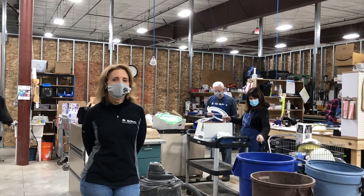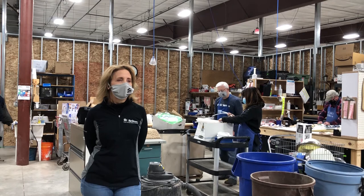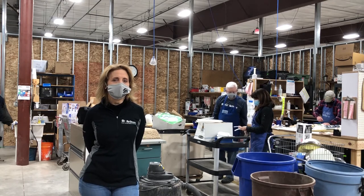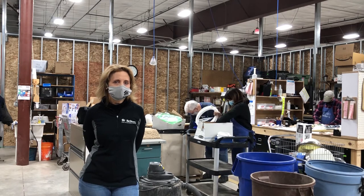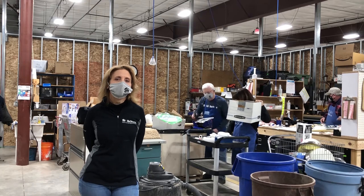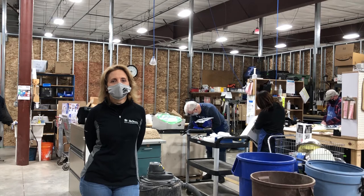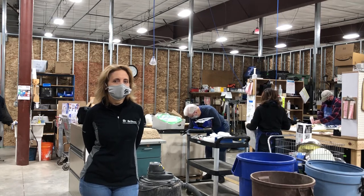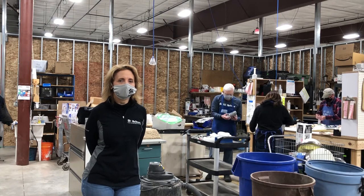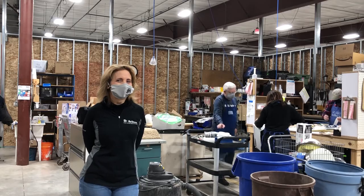This is our volunteer merchandise prep area. When items come in, we have many volunteers — usually more volunteers back here than staff working for a day. The volunteers will sort the material, clean it, price it, test it if it's something that can be tested, and put it out on the sales floor. We rely heavily on our volunteers. Many dedicated people come in several times a week and have their own specialties. We've got a great mix of things you can do as a volunteer if you're interested.